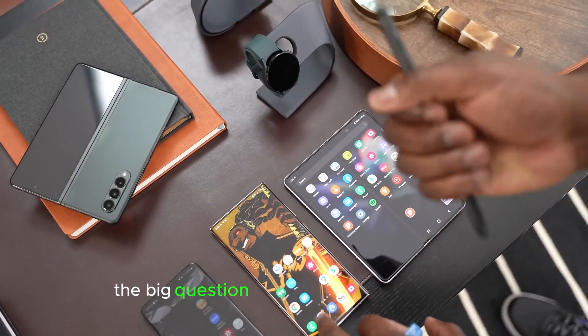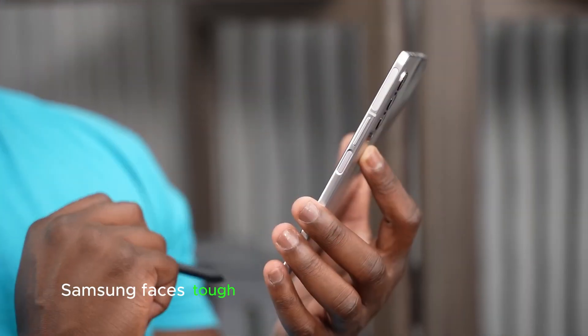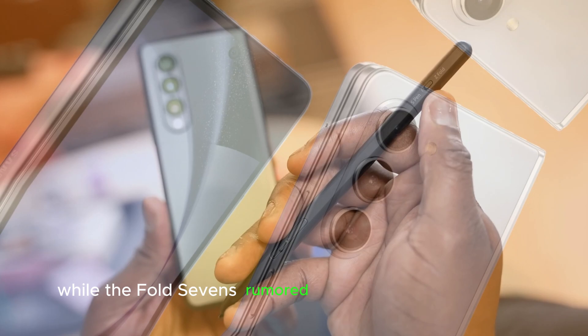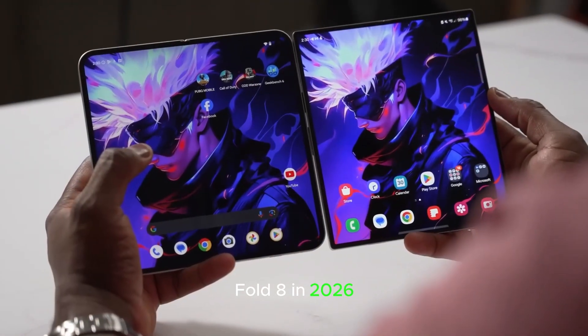The big question — can it beat the competition? From the Oppo Find N5 to the Honor Magic V3, Samsung faces tough competition in the foldable market. While the Fold 7's rumored upgrades seem promising, some insiders claim the real innovations won't arrive until the Galaxy Z Fold 8 in 2026.